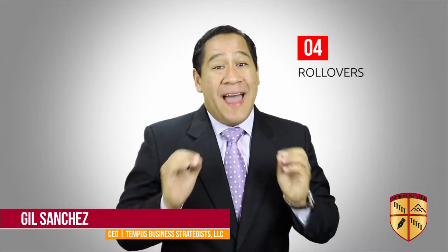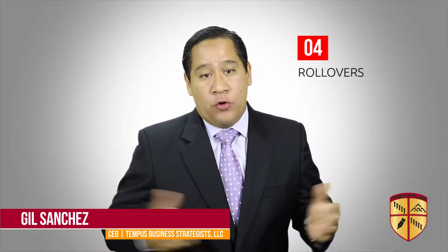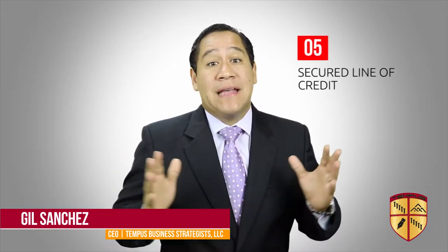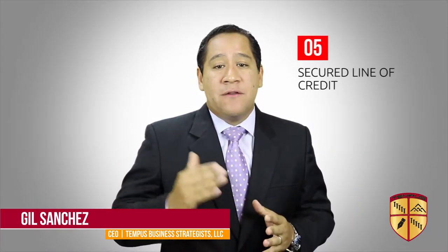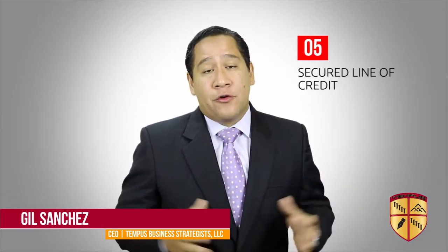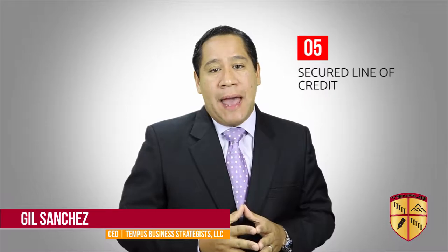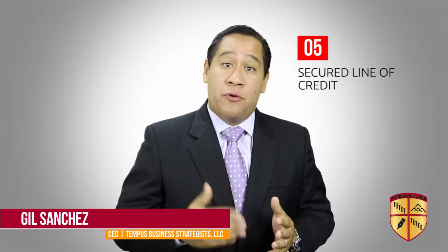Number four: rollovers. This typically involves taking your 401k and rolling it over to buy a business without taking a taxable distribution or having to get a loan. Number five: a secured line of credit. This involves pledging equity in your house as collateral for a line of credit issued through a bank. This is a fast way to get access to capital, but the downside is that you put your home as collateral.